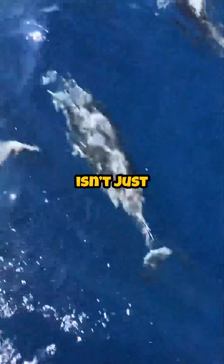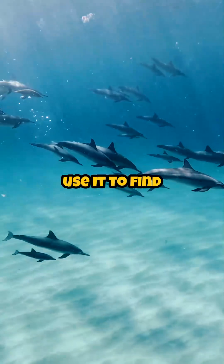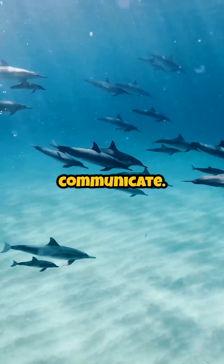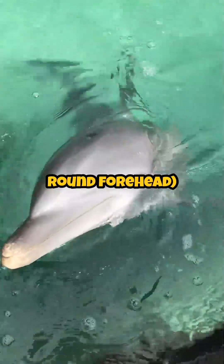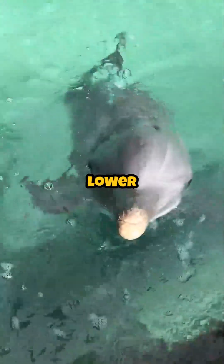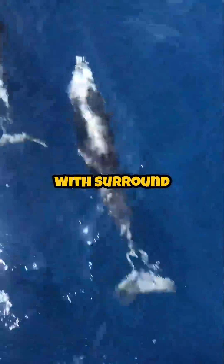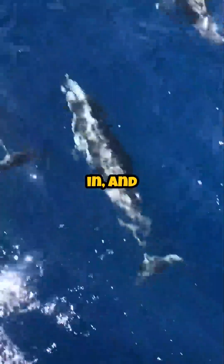Echolocation isn't just cool, it's crucial. Dolphins use it to find food, avoid obstacles, and even communicate. Their melon — yep, that round forehead — focuses the sound, and their lower jaw receives the echoes. Think sonar mixed with surround sound, except it's built-in and waterproof.